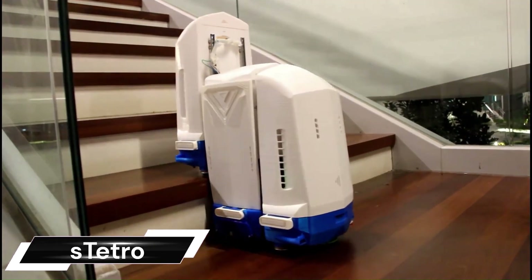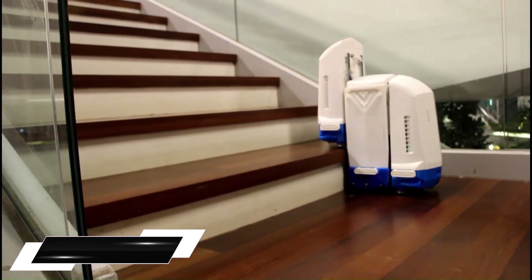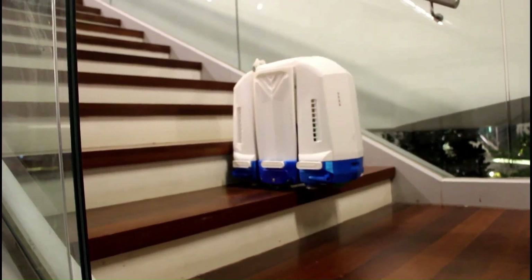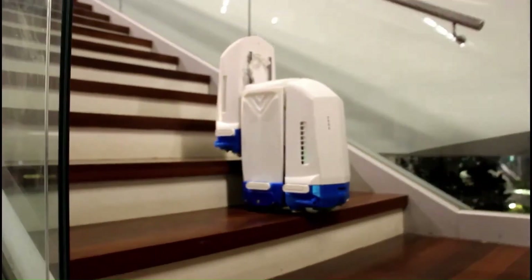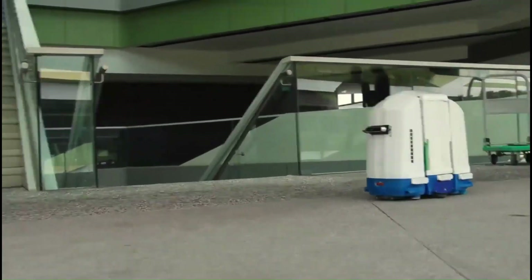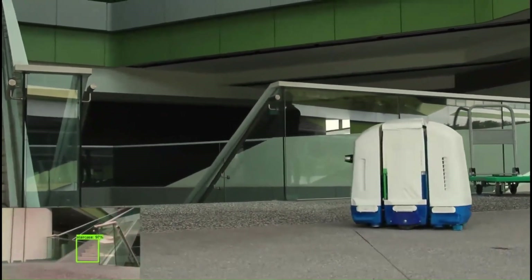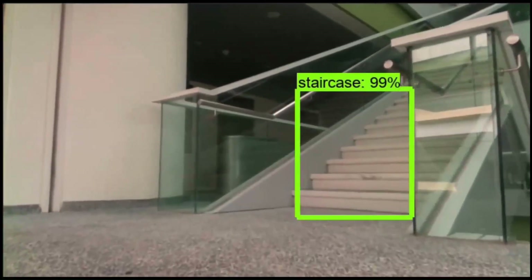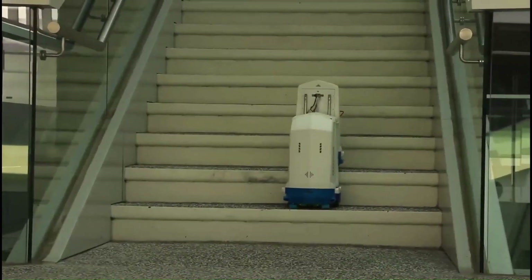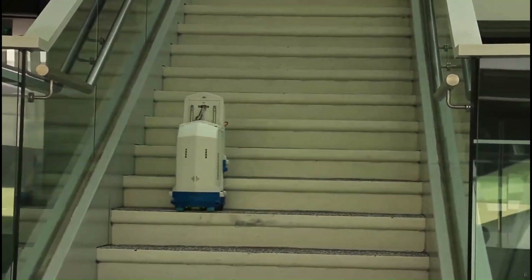The S Tetro is a fascinating and innovative cleaning robot that stands out for its unique ability to clean both floors and stairs. Imagine a Tetris block come to life — that's essentially its core design. It consists of three connected cuboids that can reconfigure themselves for different terrains. On flat surfaces, the cuboids remain in a compact form, allowing the robot to move smoothly like any other floor cleaner.